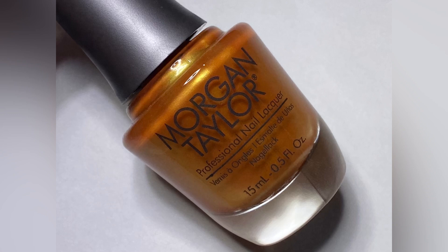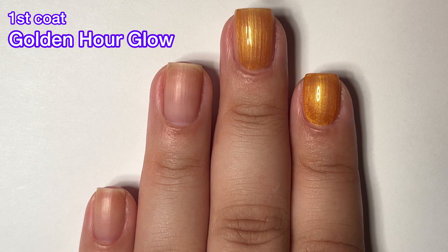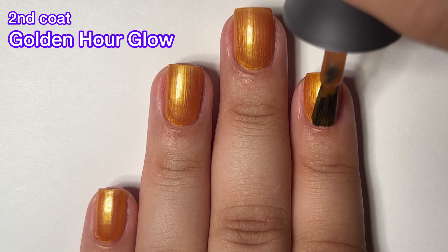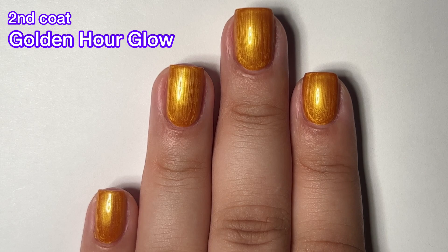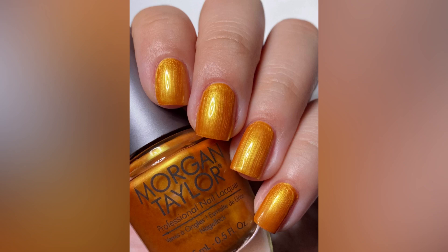Next up, we've got Golden Hour Glow and this one is not yellow — this is orange. Morgan Taylor is describing it as a golden yellow pearl nail color. I feel like golden orange, or just gold or bronze, would have made more sense because this isn't yellow to me. This is orange and it is a pearlized finish. This one is definitely not my favorite of the collection. I thought it was going to be a beautiful fall mustard yellow and I was really looking forward to it because I missed it in the Orly collection and I missed it in the Essie collection. But instead we get an orangey pearl — not excited about this one, unfortunately.